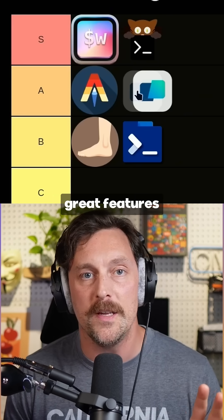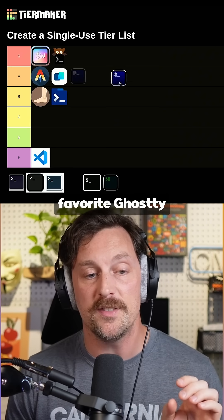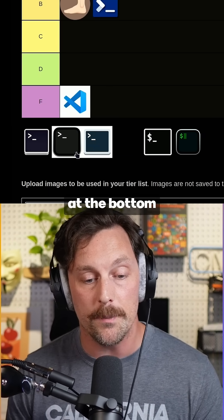Warp has a lot of really great features and they sponsor a lot of open source projects — that's an A tier terminal. And my personal favorite, Ghostty, gets an S tier. It has tons of features and it's still in beta. All the rest of the terminals at the bottom? They're crap.